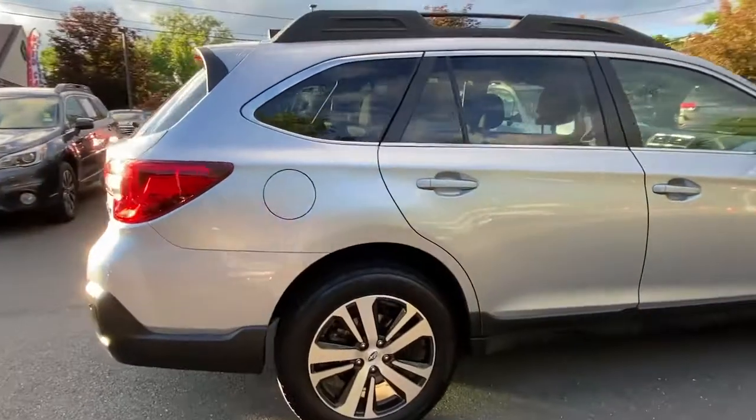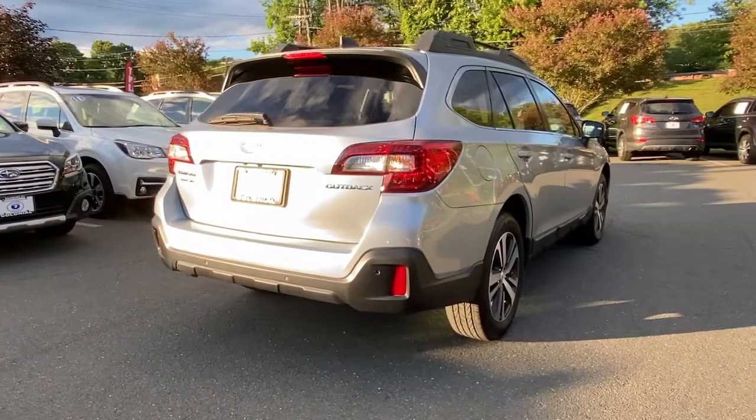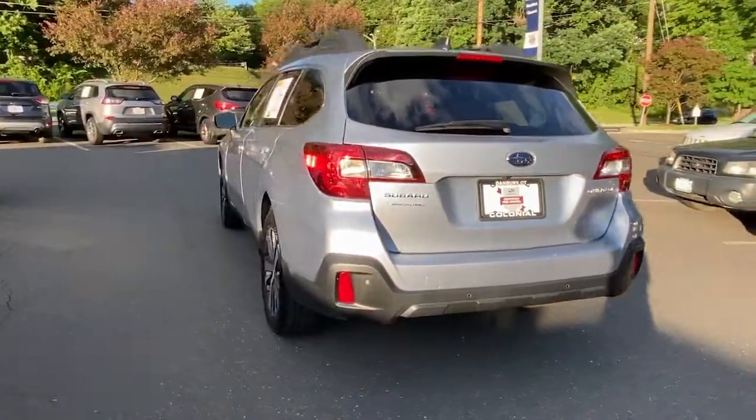Have a look at this remarkably capable and practical Subaru Outback. The compact SUV with an adventurous spirit, elevated road clearance, all-wheel drive, and impressive towing capacity help you make the most of every excursion.